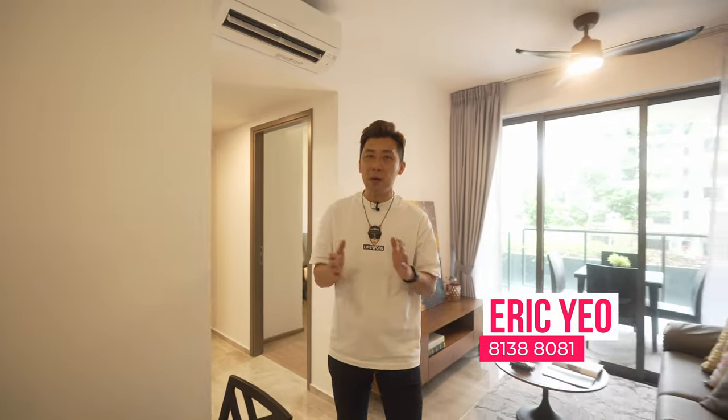That's it for the home tour! If you are in the Serangoon vicinity looking for a three-bedroom condo unit for you and your loved one, feel free to contact us at The Real Estate Experience — we are always ready to show you around.